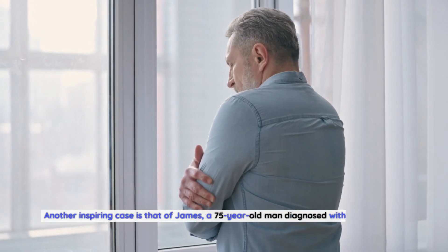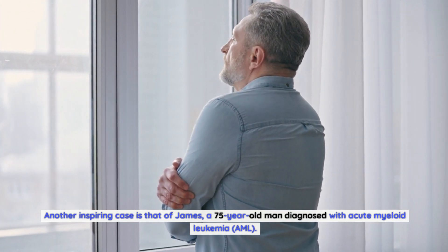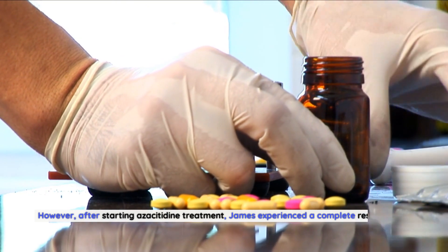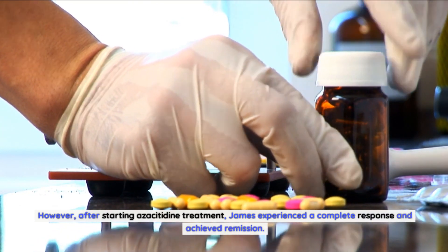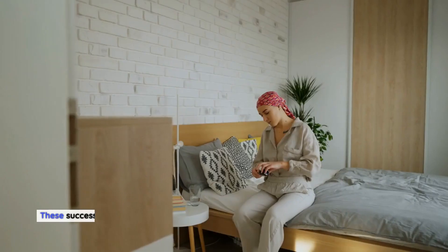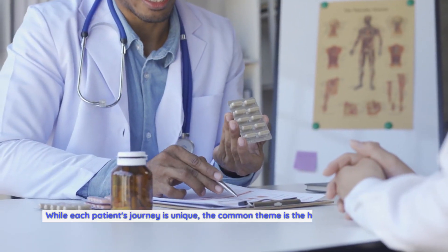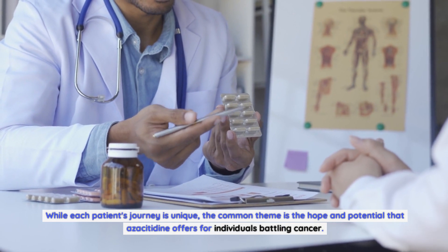Another inspiring case is that of James, a 75-year-old man diagnosed with acute myeloid leukemia. Due to his age and underlying health conditions, James was not eligible for intensive chemotherapy. However, after starting azacitidine treatment, James experienced a complete response and achieved remission. He has been able to enjoy a good quality of life and spend time with his loved ones. These success stories highlight the transformative power of azacitidine, with the common theme being the hope and potential it offers for individuals battling cancer.